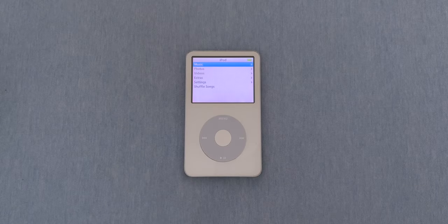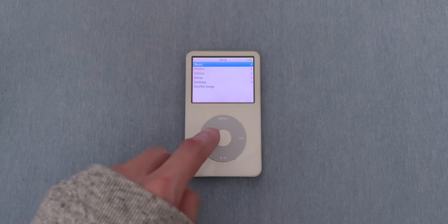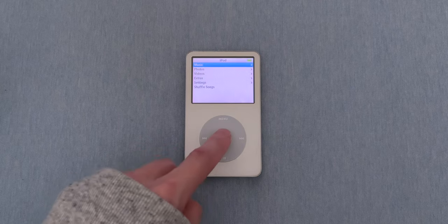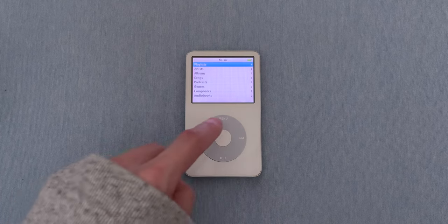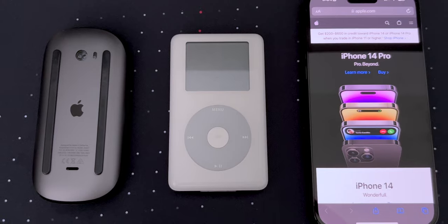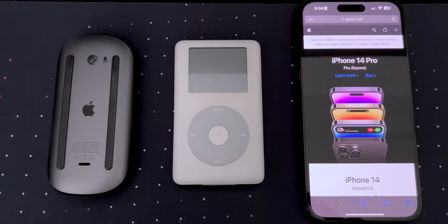Let me bring back the iPod 5th generation for a better demonstration. To move around the menu, you just drag your finger around the click wheel — clockwise to scroll down and counterclockwise to scroll up. To select something, you press the center button, and to go back to the previous menu, you press the menu button. The click wheel is one of Apple's revolutionary user interfaces, along with the mouse and multi-touch.